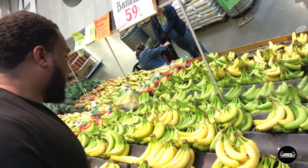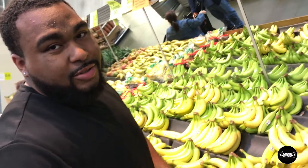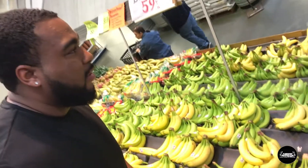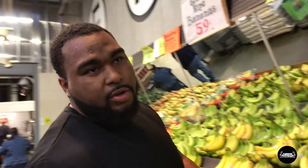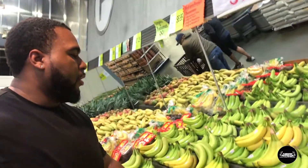When you go to the grocery store, you need to stay on the outsides of the store to get all your healthy food. The only time you need to go inside is if you're getting things like rice or canned vegetables. Bananas are 59 cents per pound.